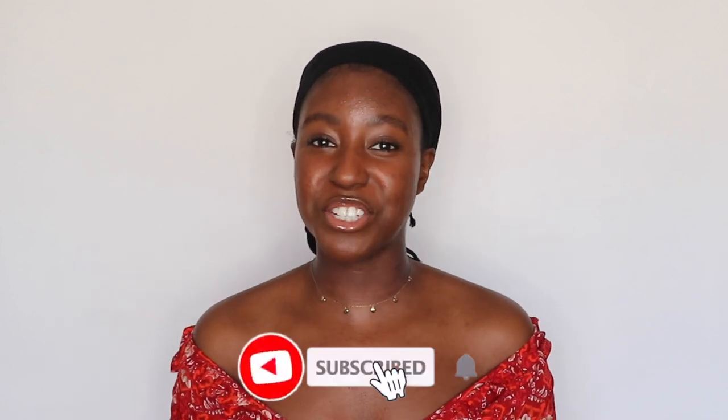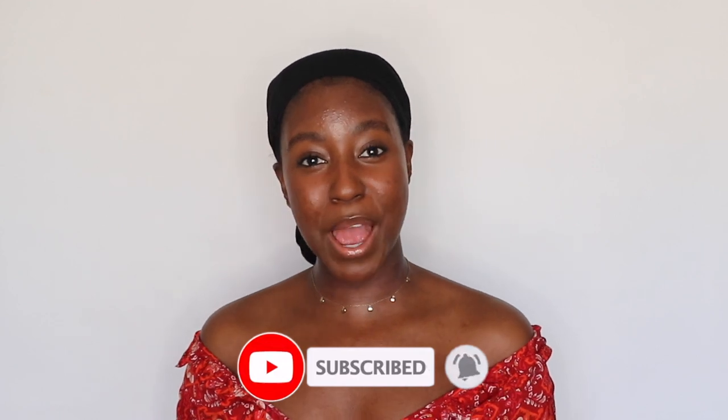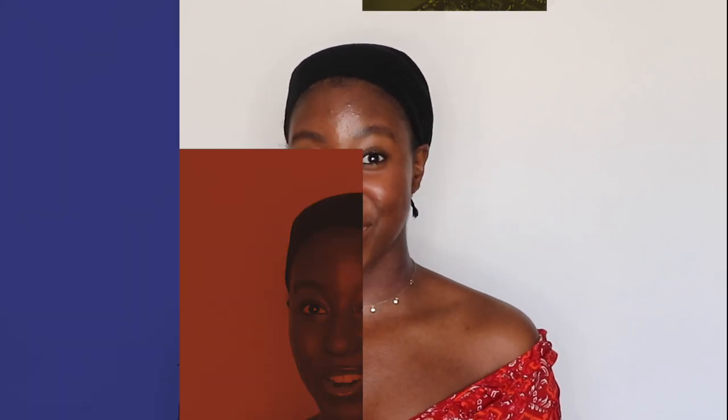If this is your first time seeing my face, my name is Lakeisha, and on this channel I post a lot of skincare, makeup, lifestyle, and hair-related videos. If that is something you're interested in, then make sure you're subscribed. Without further ado, let's get started.